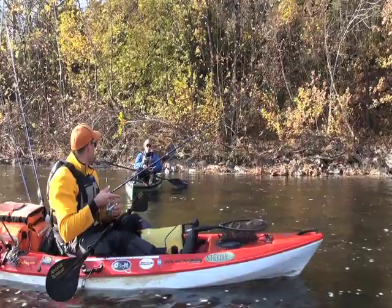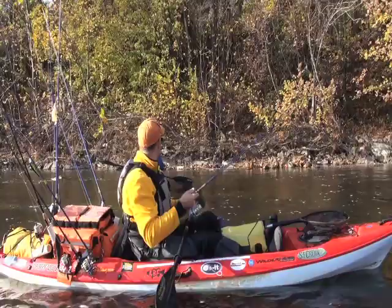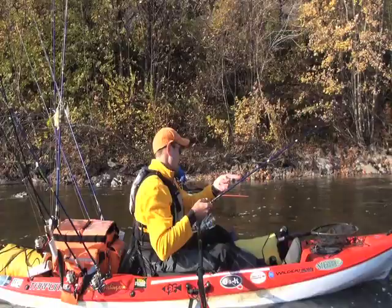I don't have a lot of confidence with them because I've just never been very successful working tubes in river situations. You're missing out, man. Let me show you a couple things. River angler that doesn't know how to fish tubes — we gotta correct that. Let's go give it a shot.